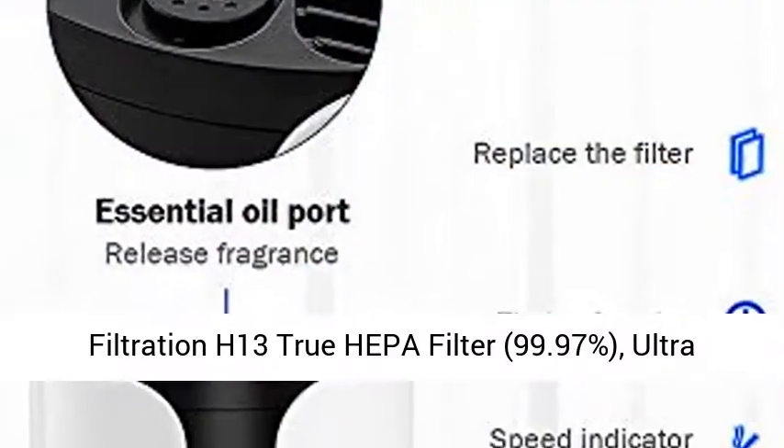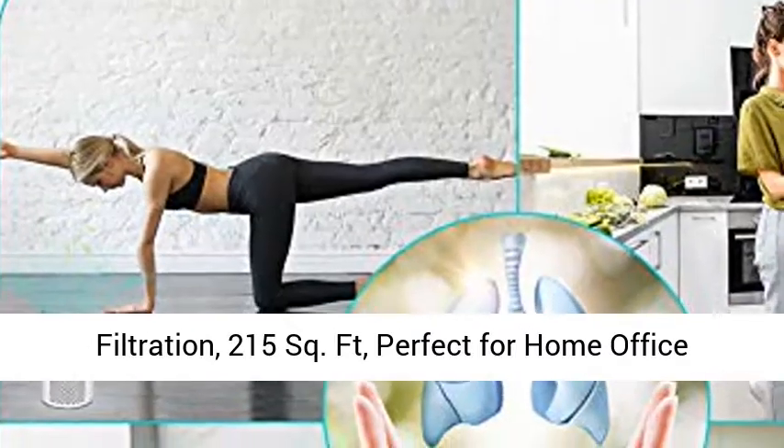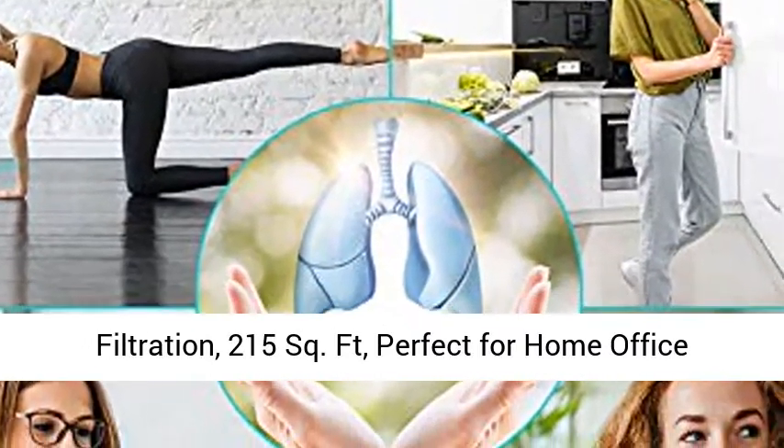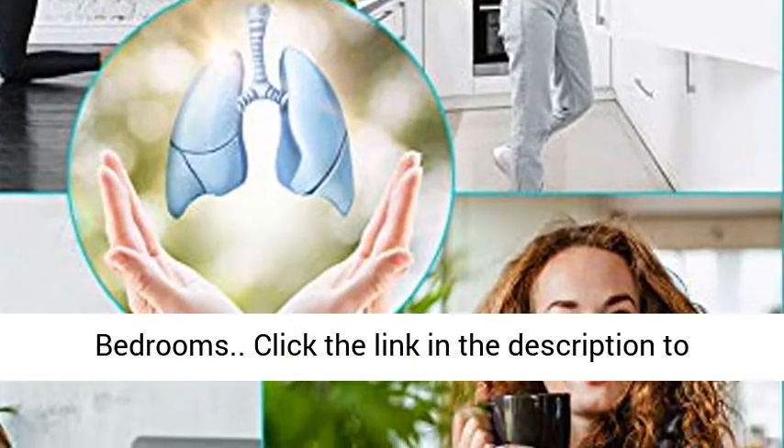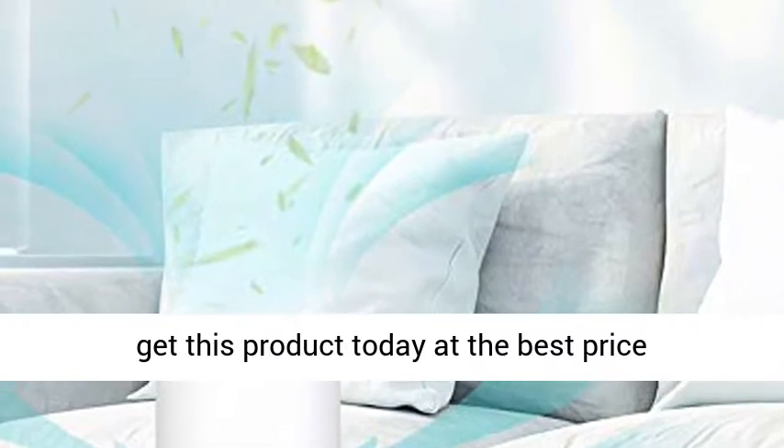99.97% Ultra Quiet Desk Air Cleaner Purifiers with 3-Stage Filtration, 215 sq ft coverage. Perfect for Home, Office, Bedrooms. Click the link in the description to get this product today at the best price.